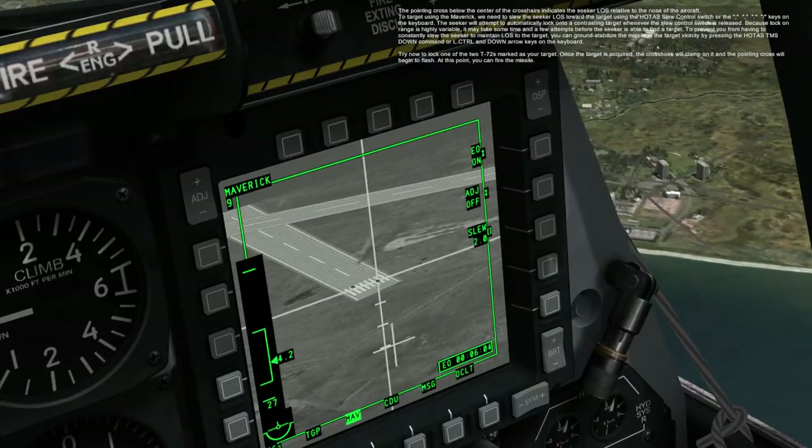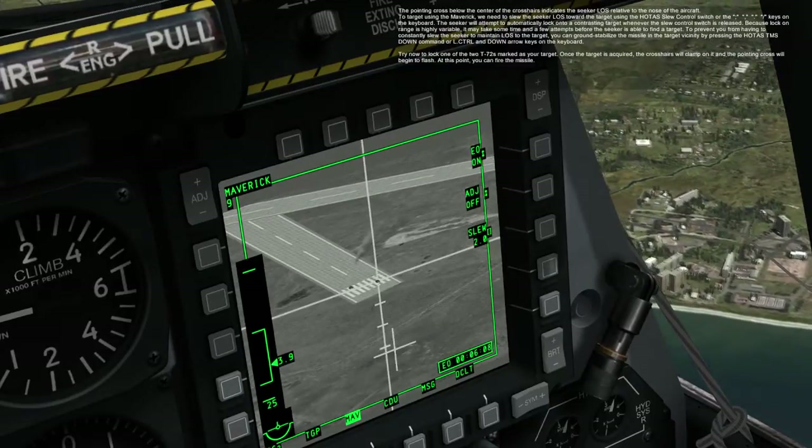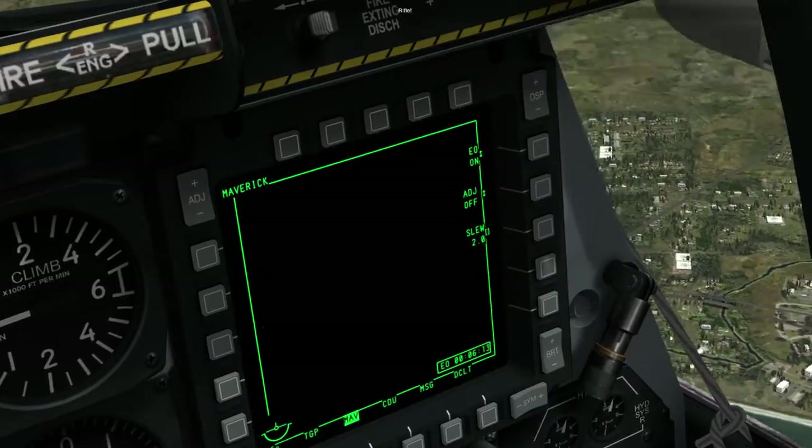Once the target is acquired, the crosshairs will clamp on it and the pointing cross will begin to flash. At this point, you can fire the missile. Rifle!